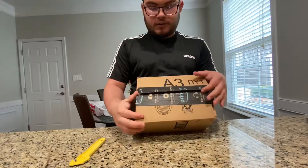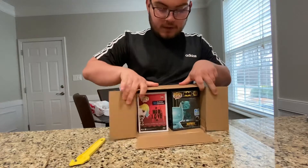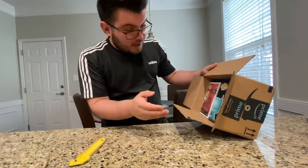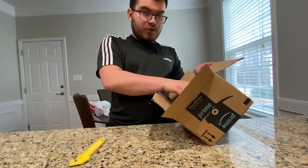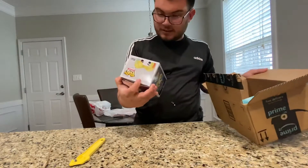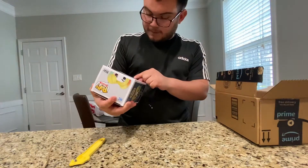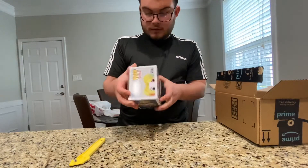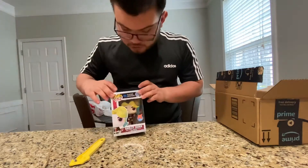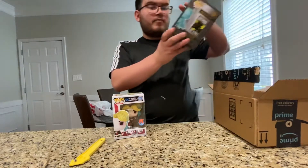Here — which one is it? Whoa, it's two pops! Oh, they both came! Yo! Sweet! So we got the DC Heroes Harley Quinn. I'm happy about this, that they both came. There's one. And then we got Batman.